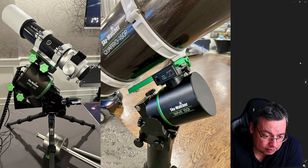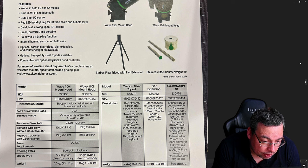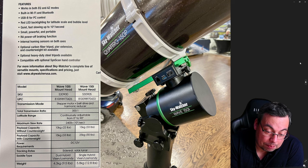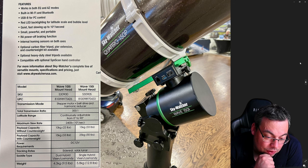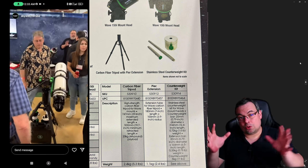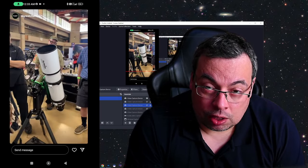There are two models: the Wave Mount 100i and Wave 150i. The transmission uses a stepper motor plus belt drive and harmonic reducer at a 300:1 ratio. The 100i payload capacity is 10 kilograms without counterweight and 15 kilograms with counterweight. The 150i payload capacity is 15 kilograms without counterweight and 25 kilograms with. The 100i also has a dual hybrid Vixen/Losmandy dovetail saddle, allowing you to use two telescopes, but only on the smaller model. I didn't see prices at the show, but I found the 100i listed online at around $1700.